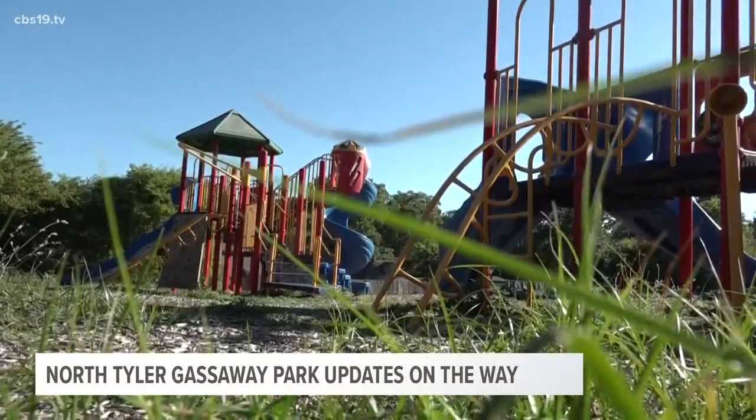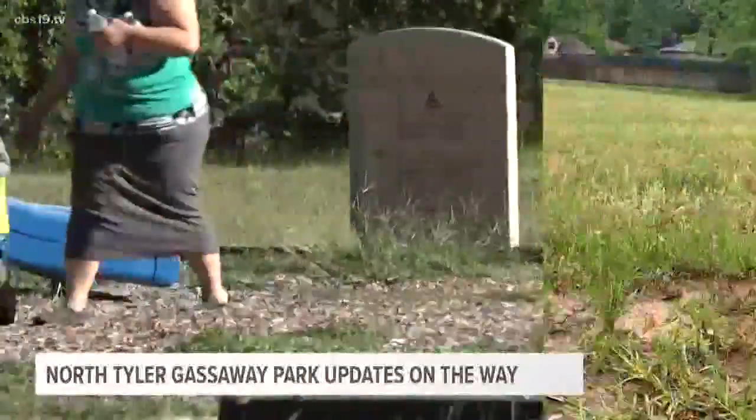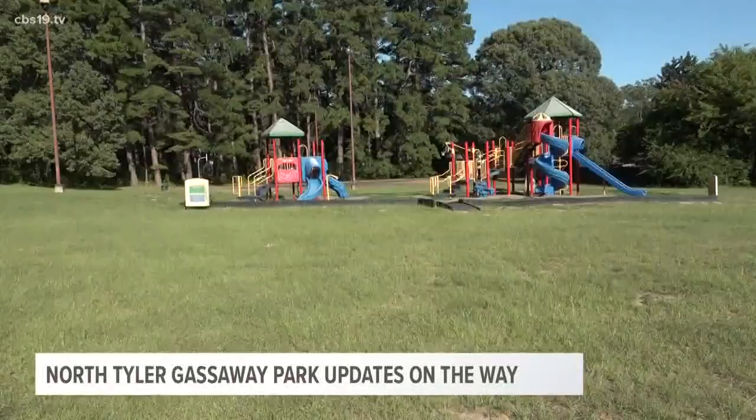I would say by the middle of the summer we should be finished and people can begin to enjoy the park. For now, orange flags decorate the land to show where trees will someday shade Gassaway Park.